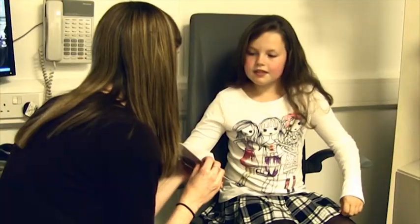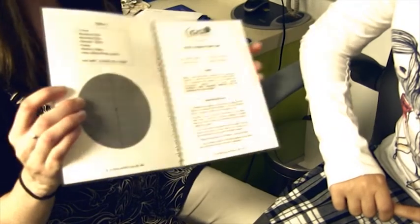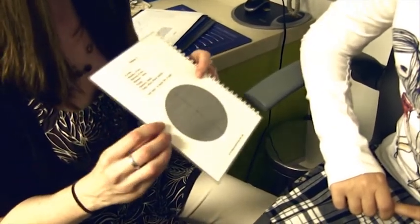Following a discussion regarding symptoms, we use the pattern glare test. As seen here, it consists of a series of black and white stripes which vary in width, and we present them to the patient, recording the severity of symptoms that each one elicits. Most people find the high contrast medium stripes, this one shown here, the most uncomfortable, which correlates with text.